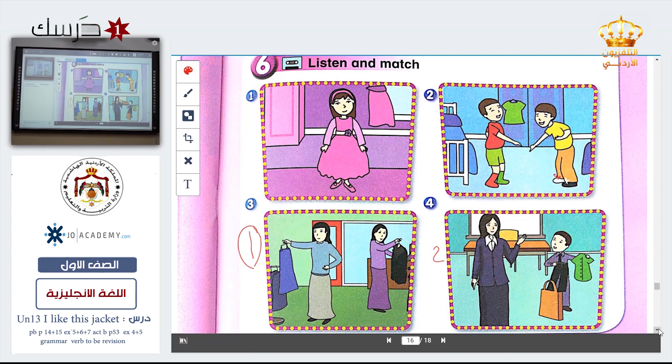Look at my dress — it's pink. Yes, this one. Look at your shoes. Look at your socks. Which one? Excellent — it is picture number two.